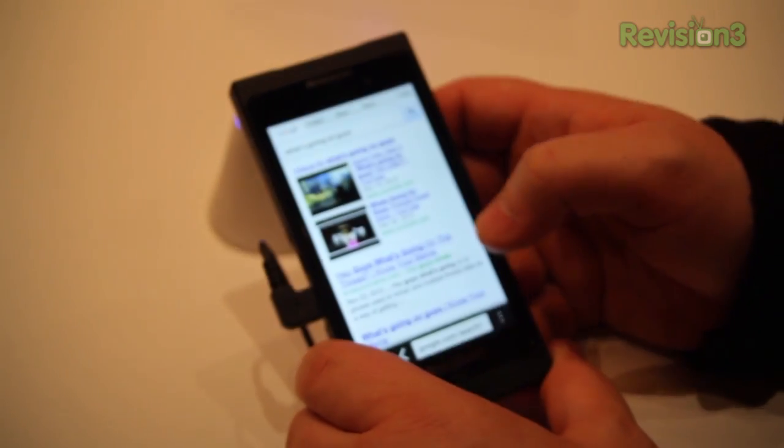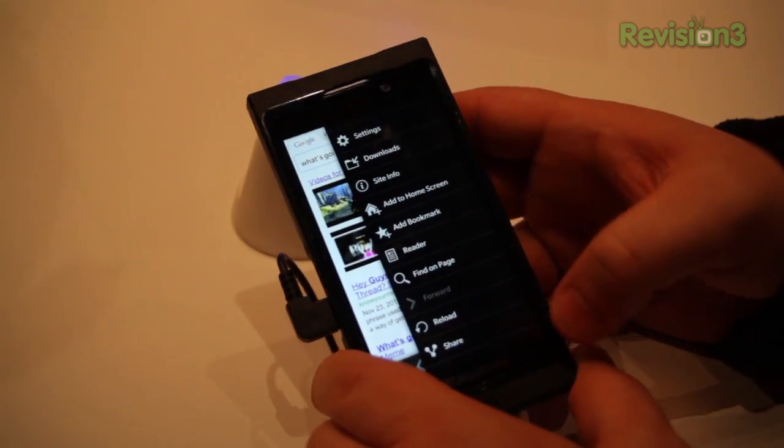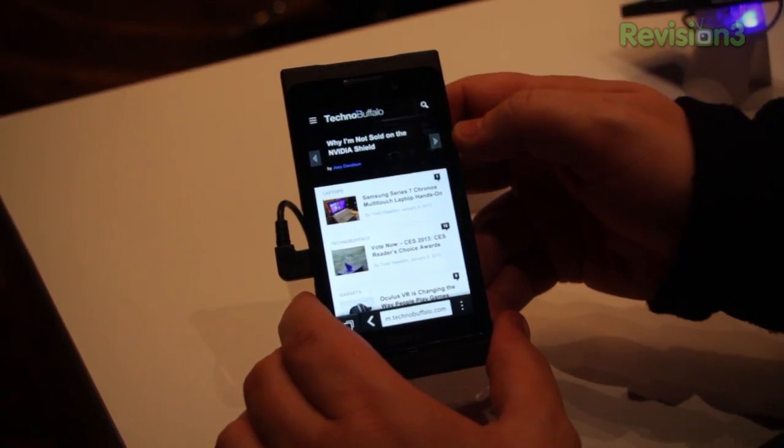Here's the browser — we already have it open. It's HTML5 based. RIM is telling us it's got the highest scores of any HTML5 browser. We've got TechnoBuffalo loaded. It's moving really quickly. Actually, everything's really quick.